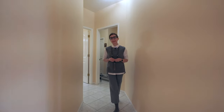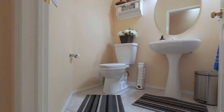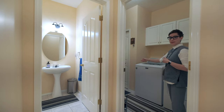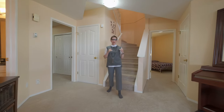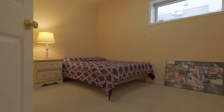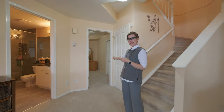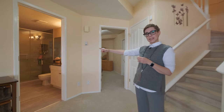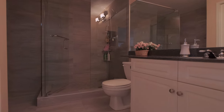Rounding out the main level of the home at the back you'll find a powder room, laundry, and entrance to the garage. We've just come down into this fully finished walkout basement. You have a guest room right here to the left and another one right here. Adjacent to that bedroom you have a full bathroom with a really large shower.